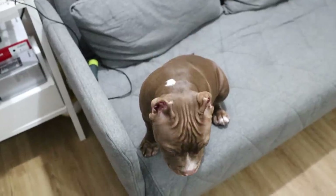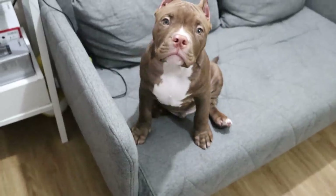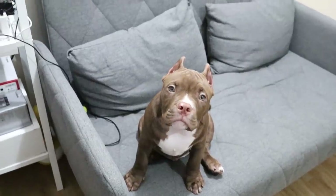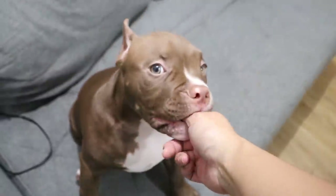Hi! Hi, Bubblelicious! You're so big! Kainumag, 4 months! Hi baby! He's such a good boy, darling!